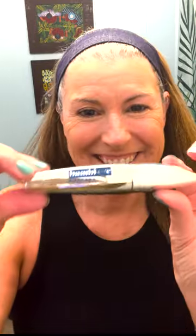Step 3: easy contouring with the Butter Bronzer by Physicians Formula. Make sure to go along the jawline and down the neck to minimize your jowls.